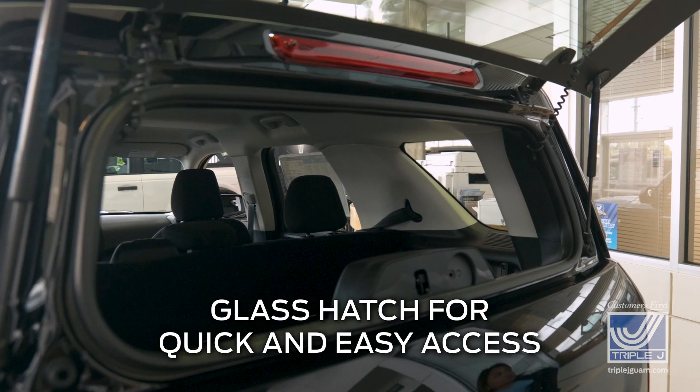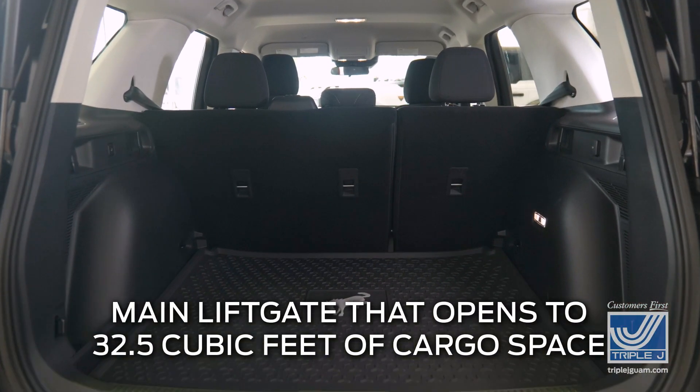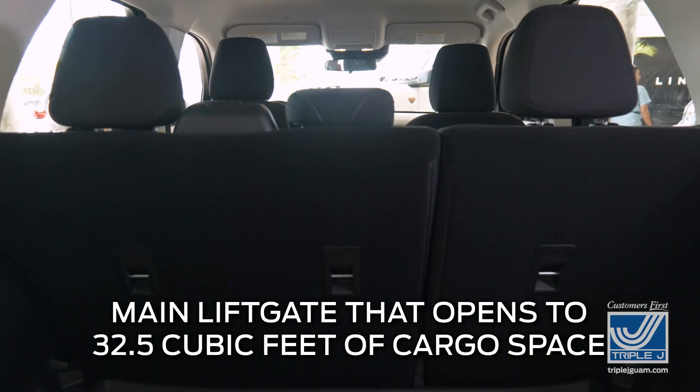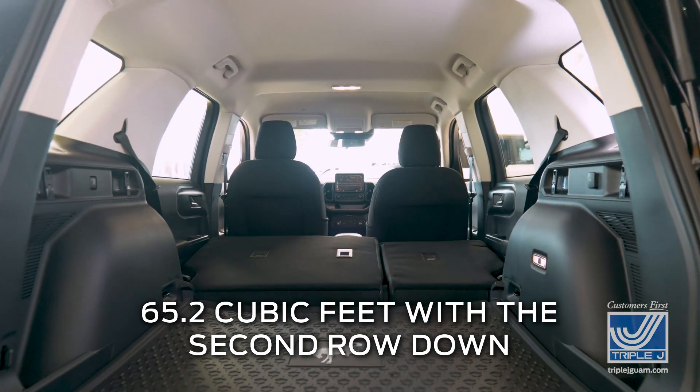First is the glass hatch for quick and easy access to grab light gear. Second is the main liftgate that opens to 32.5 cubic feet of cargo space. With the second row down, the space increases to 65.2 cubic feet.